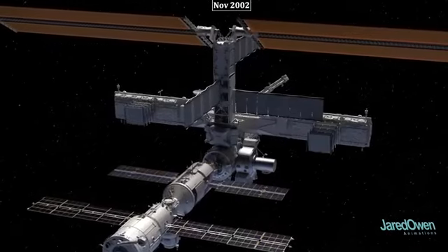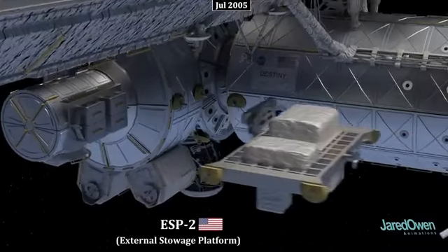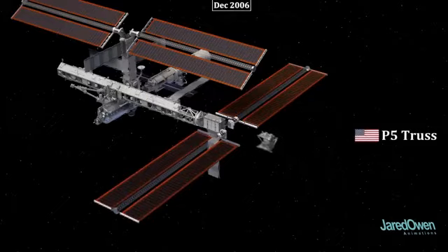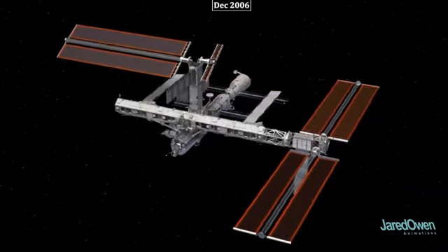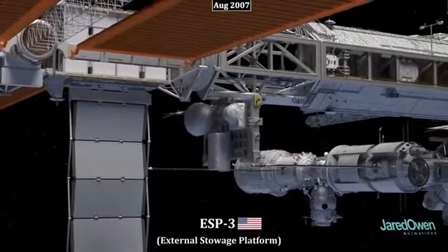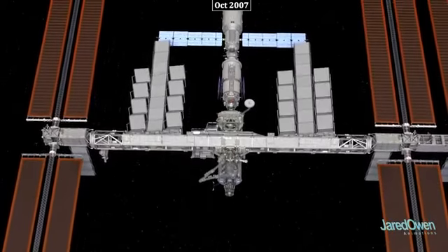Each side has room for three more radiator panels, though for now only the center ones are installed. ESP2 was added to the station right next to the Quest airlock. Then came the P3/P4 truss segments with solar arrays and another radiator panel, followed by the tiny P5 truss at the end. To balance out the station, a few panels had to be retracted. The following year the other sides of the truss were added as well, ESP3 was installed, and the P6 truss was moved to its final position with more radiator panels deployed.